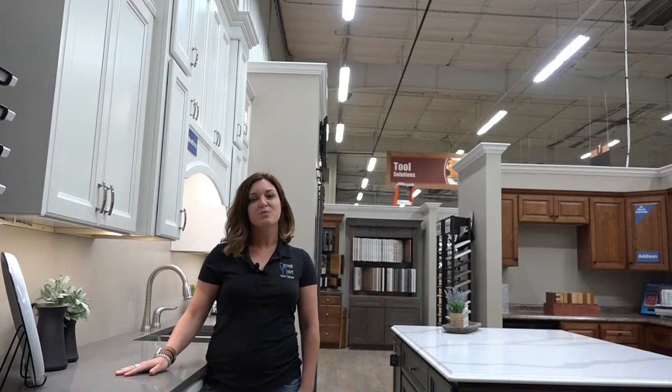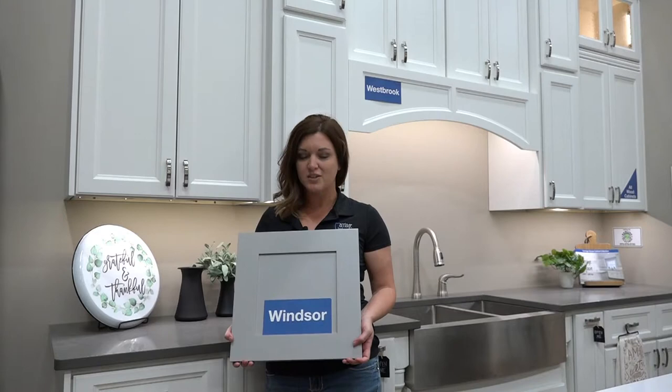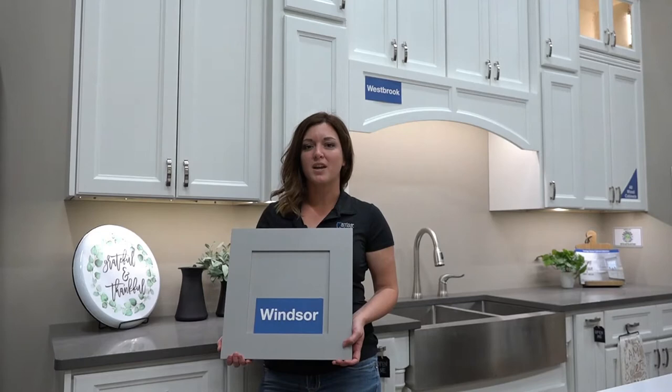I could go on and on about the positive attributes of Carriage House, but I'm super excited to show you our two new cabinet door styles that were recently released. Gray is the top of all trends right now, and this finish really hits all the right notes. This is called Windsor — it's a shaker door style with a grayish paint finish.